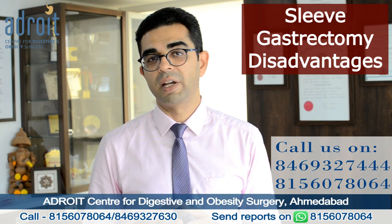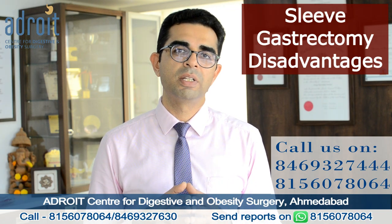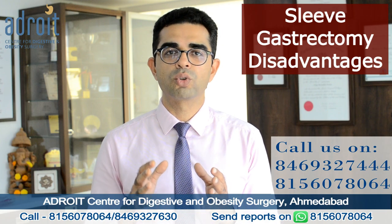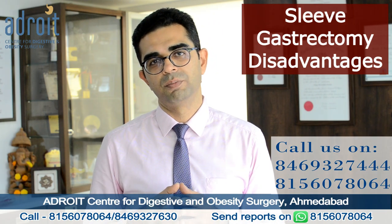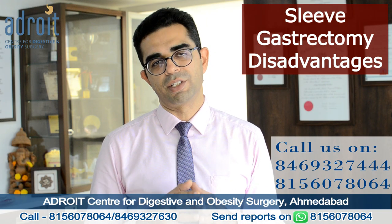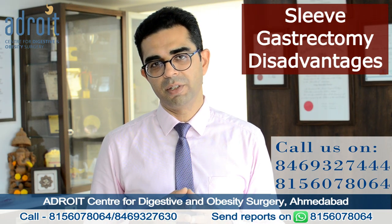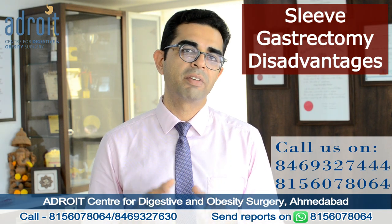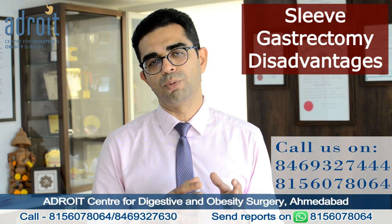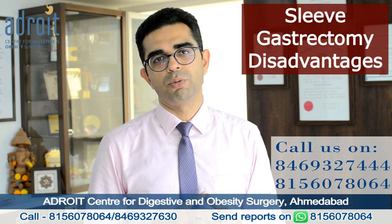The outcomes in terms of improvement in diabetes and high cholesterol — metabolic problems — are also inferior compared to a gastric bypass surgery. Hence it is a less preferable option for patients who are having severe diabetes or diabetes for many years. One important complication of laparoscopic sleeve gastrectomy is acid reflux, which occurs more during the initial few months after surgery. Patients who already have acid reflux or hiatus hernia prior to bariatric surgery — for all such patients, a sleeve gastrectomy is a poor choice.